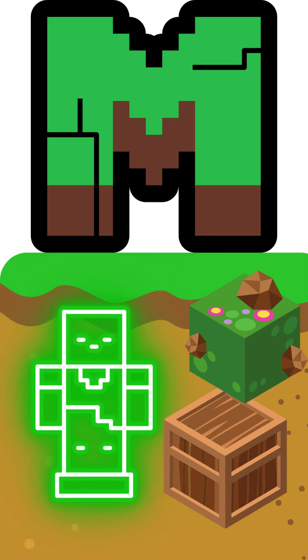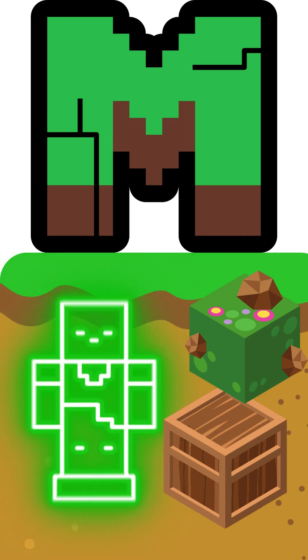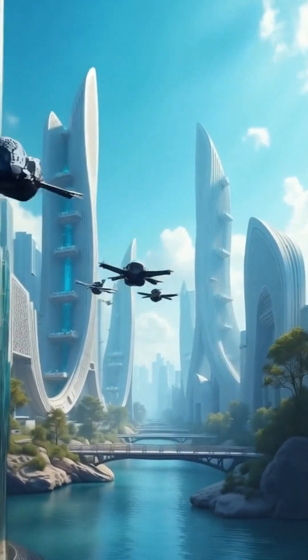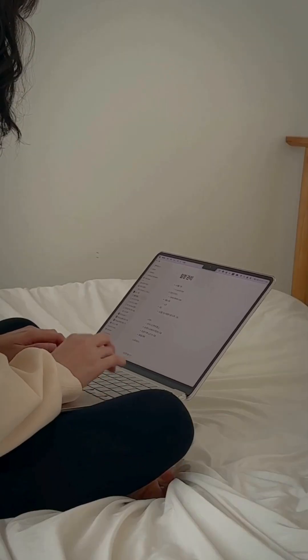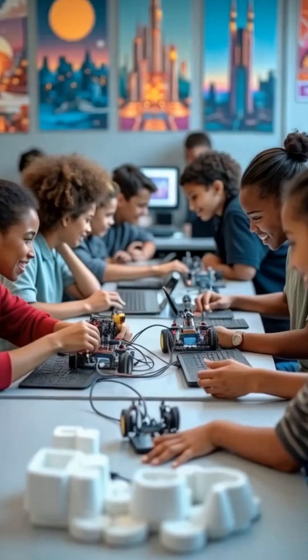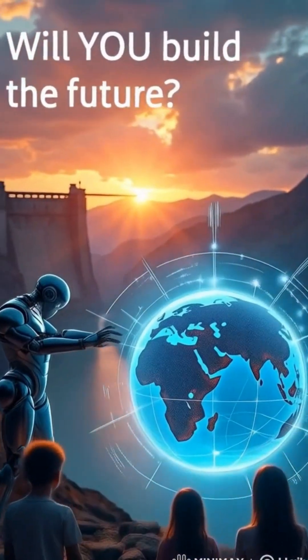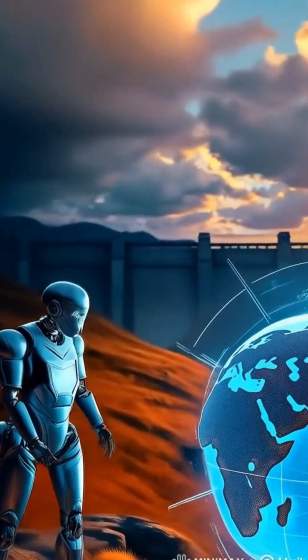If you've ever played Minecraft or coded a robot, guess what? You're already learning the tools of the future. The next megadam — you could help build it from your laptop. Tech is rewriting the rules of engineering. Will you be part of the next big build? Hit like and follow for more future made real stories.